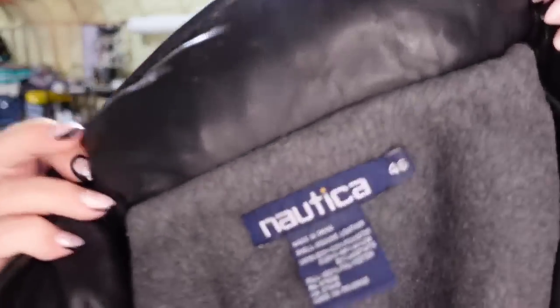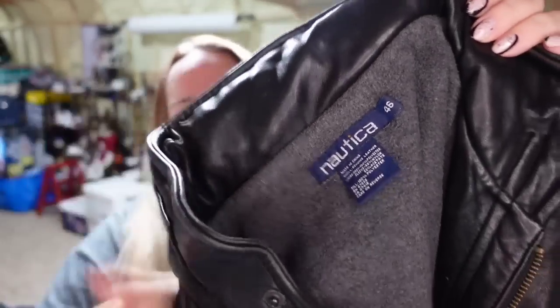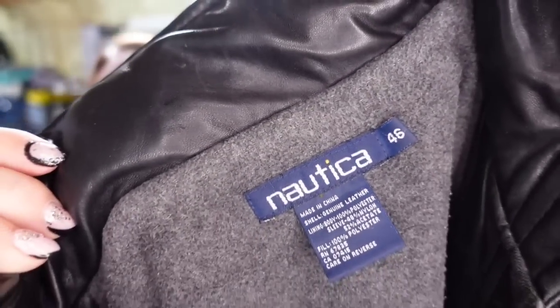Up next is a Nautica jacket — really, really nice leather jacket with a zipper hood inside. I got this from the same garage sale as the Harley parts, but on the leather jackets I knew they were marked up too high and I negotiated down. I only paid $20 and it sold for $50, so it's about a $25 profit and it sold in under two weeks.